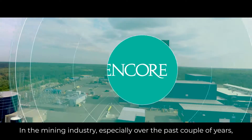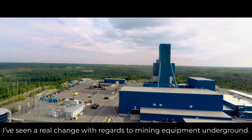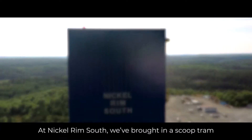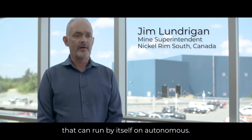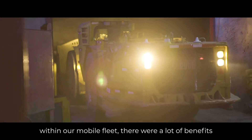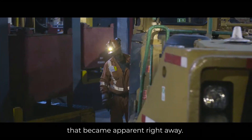In the mining industry, especially over the past couple of years, I've seen a real change with regards to mining equipment underground. At Nickel Rim South, we've brought in a scoop tram that can run by itself on autonomous. When we first started taking a look at automation within our mobile fleet, there were a lot of benefits that became apparent right away.